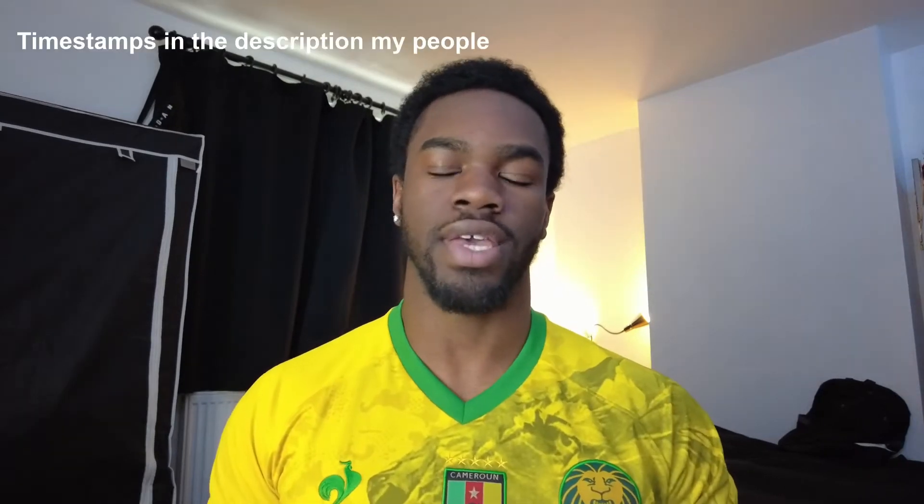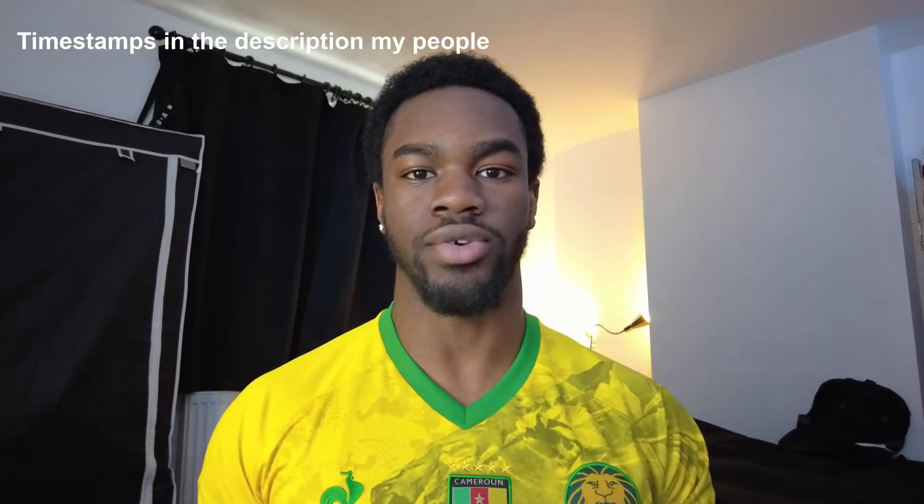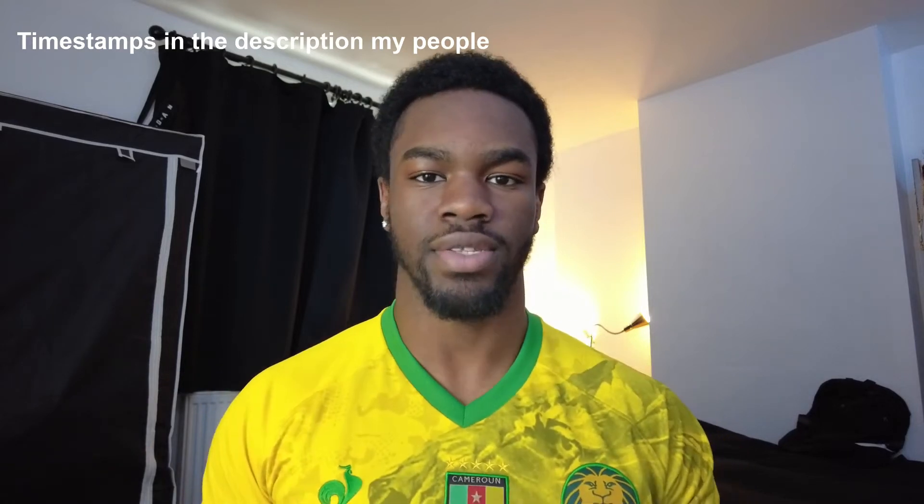Today we're going to be talking about how to achieve an A to an A star in A-level chemistry. Make sure you look in the description below, browse through the timestamps, and jump around in the video to bits which you find interesting or feel like will be helpful to you.